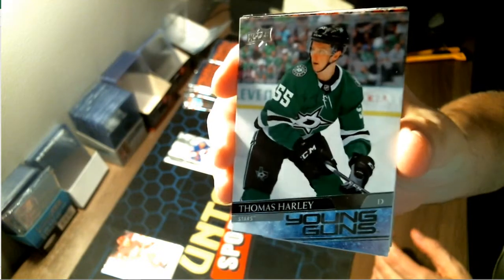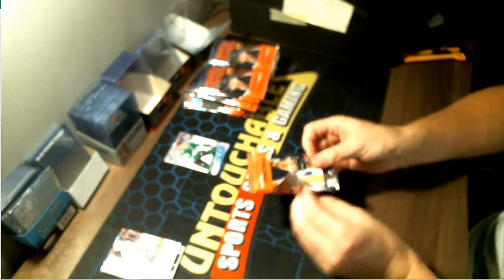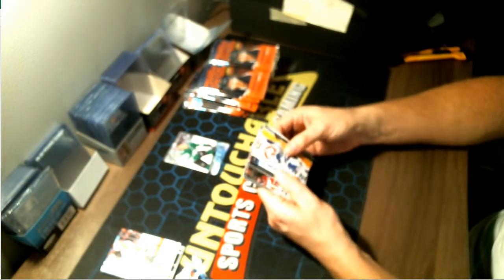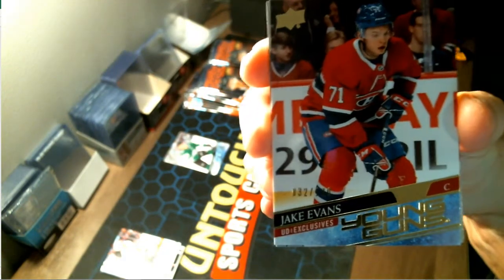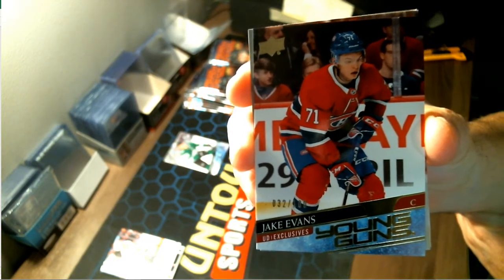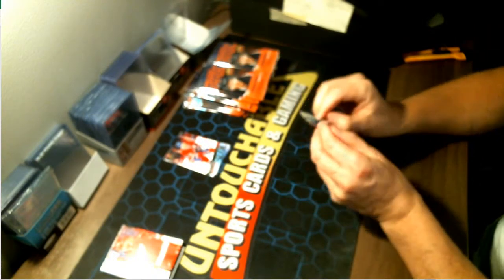Our first Young Gun is for the Dallas Stars — Thomas Harley, Young Guns. An Exclusive — wow, this is the second one of the case. This box has two: for your Montreal Canadians, Jake Evans — I believe that says 32 out of 100, which brings up the value of that card. Congratulations to Montreal — an Exclusive Young Gun, that's two this case!